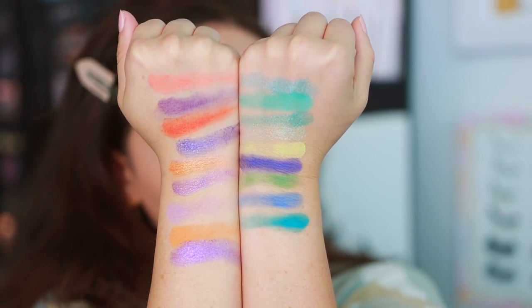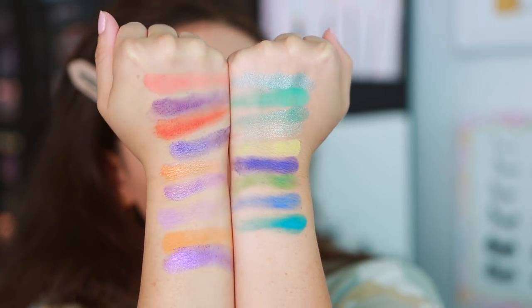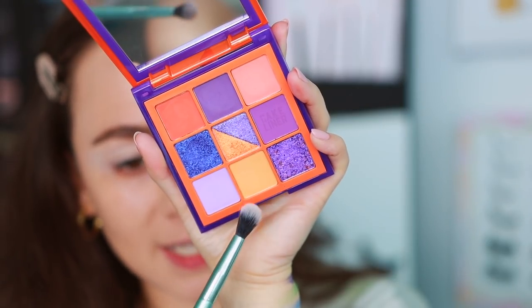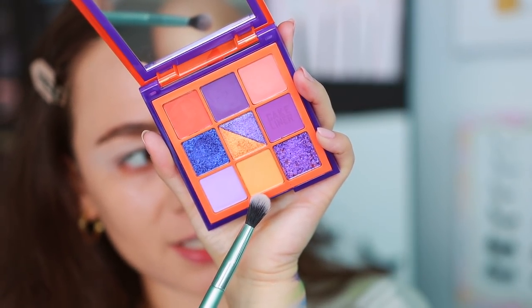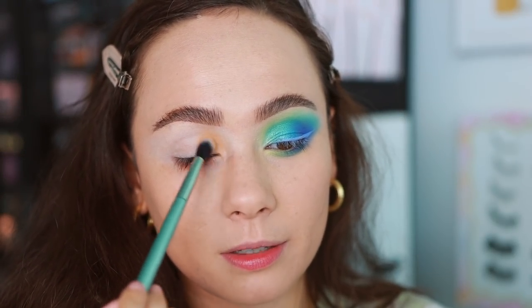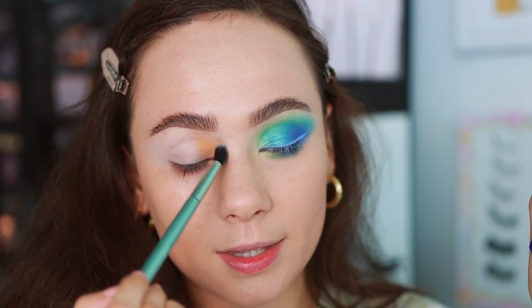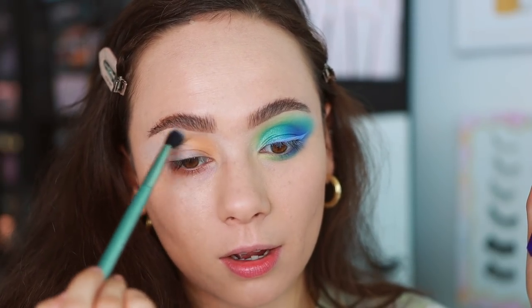Here's a comparison of both palettes if you want to take a look. Let's get this on the eye — starting off with the orange side. Using this tangerine color with a similar technique. This is just to test the formulas, but I do like the way that this orange shade is going on. Seems nice.